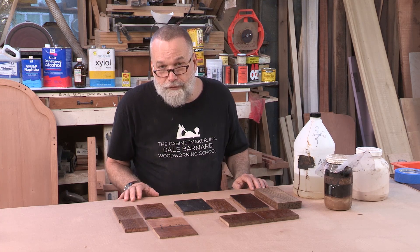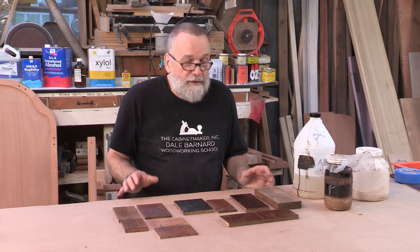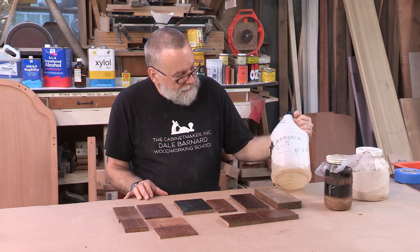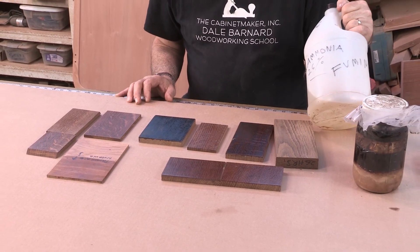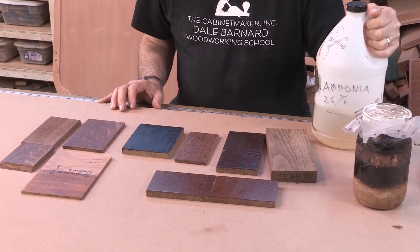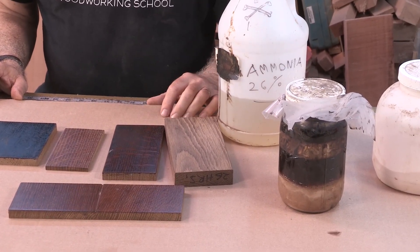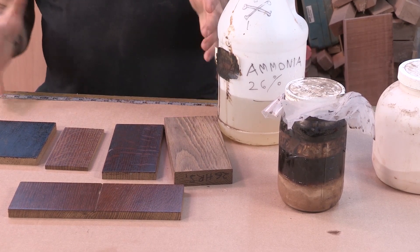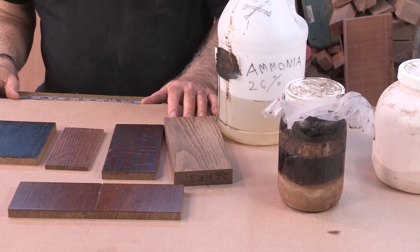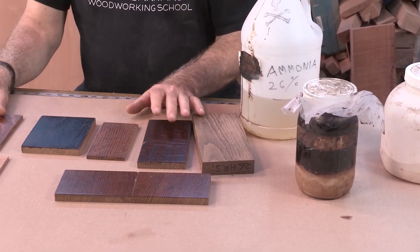Since I'm selling arts and crafts furniture and doing Stickley-style work with white oak, I thought I'd get into it and learn about it. This right here is 26% ammonia — not the grocery store variety, which is about 3%. This ammonia is so strong that if you got a good whiff of it, you'd probably pass out. We used to demonstrate it in class using a small aquarium or plastic tank with a lid, putting a bowl of ammonia and wood samples inside — that's how I made all these samples.